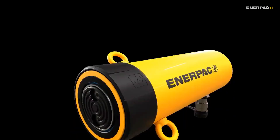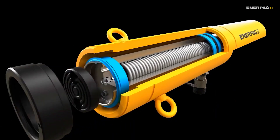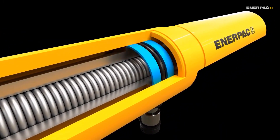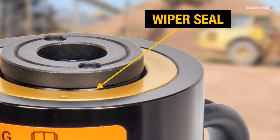Inside, many single-acting cylinders have powerful springs that return the plunger back to its starting position. Bearings on the plunger keep it stable and prevent damage if there are side loads, while specialized seals keep the hydraulic fluid in and the dirt out.